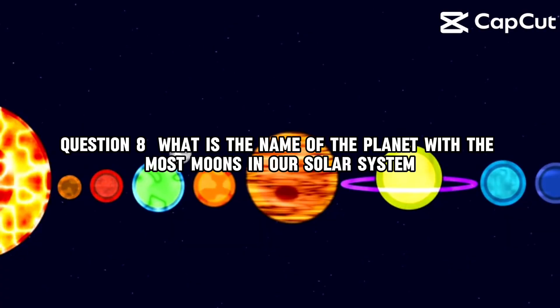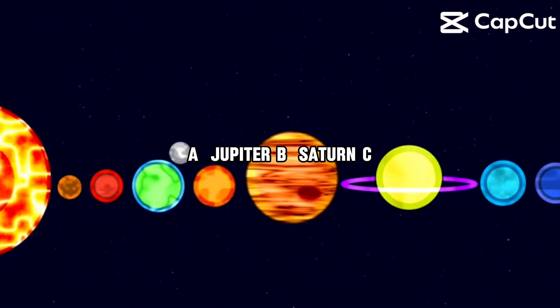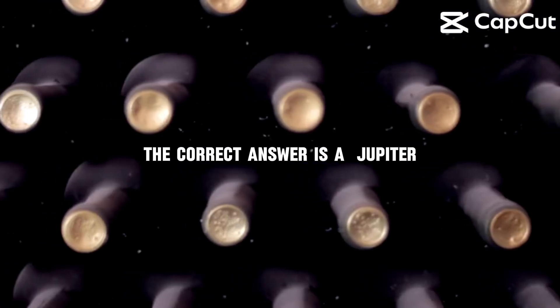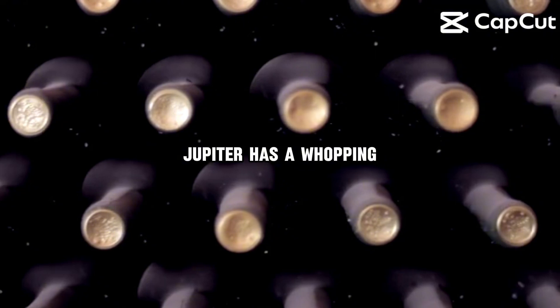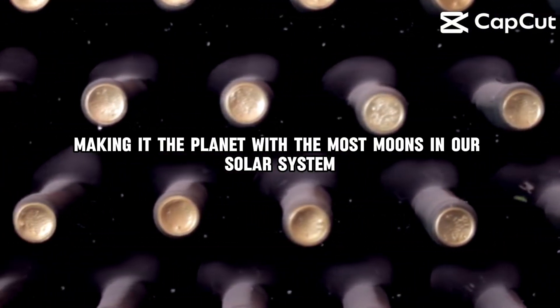Question 8. What is the name of the planet with the most moons in our solar system? A, Jupiter. B, Saturn. C, Uranus. D, Neptune? The correct answer is A, Jupiter. Jupiter has a whopping 79 known moons, making it the planet with the most moons in our solar system.